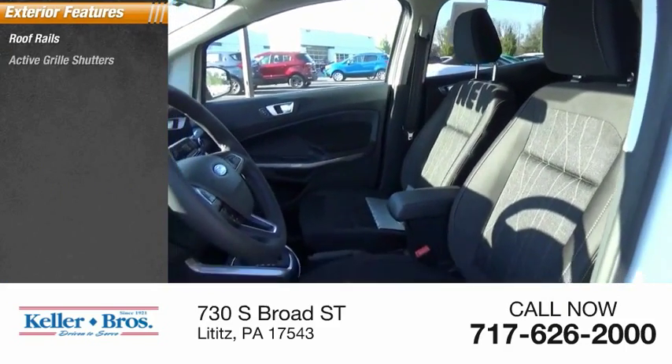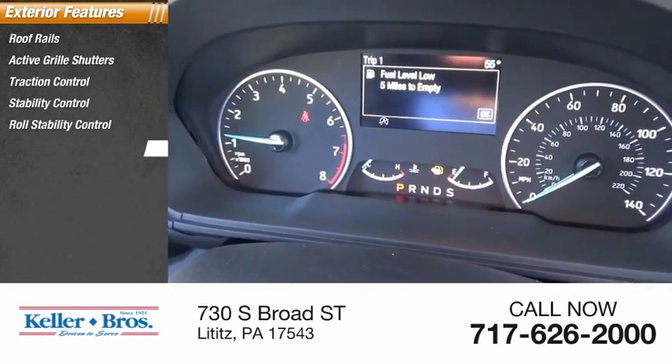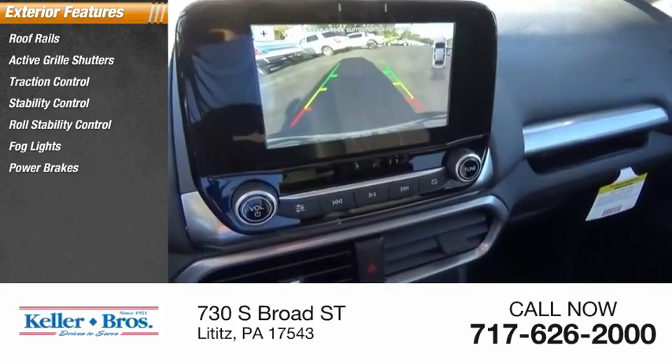Roof rails, active grille shutters, traction control, stability control, roll stability control, fog lights, power brakes, braking assist.